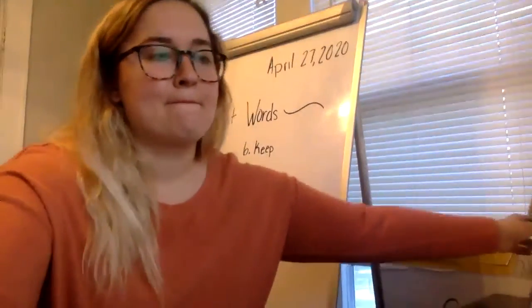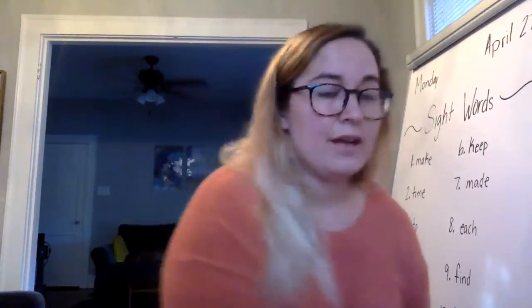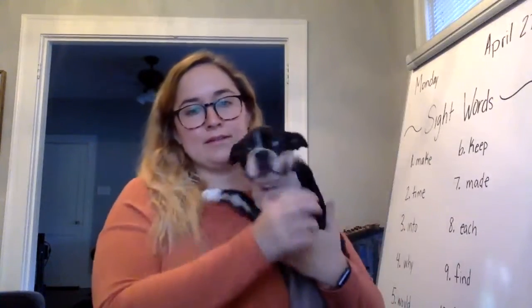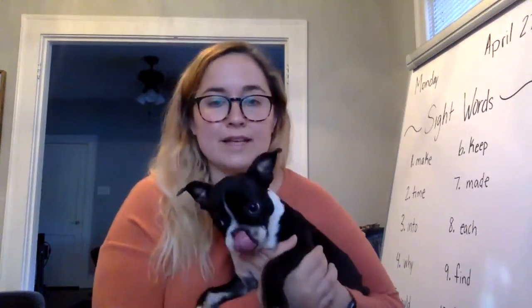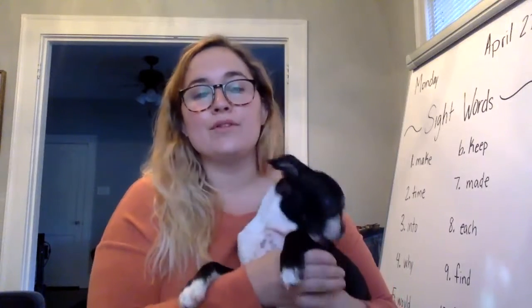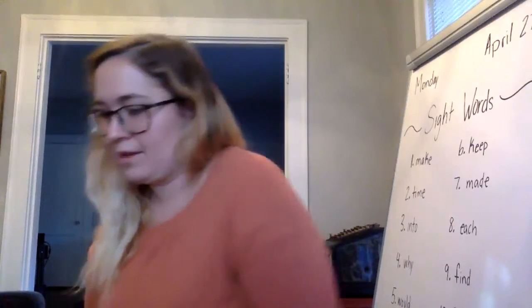Lily would like to say hi to everybody — she's really excited whenever I talk to y'all. She really likes saying hi, and on the Zoom meeting everybody got to say hi to Lily. But right now she's being a little bit much. So today in reading and writing you have a lot to get done. In reading, I want you to look at a book today and try to figure out what the author's purpose is.